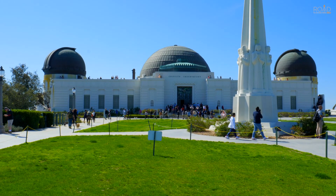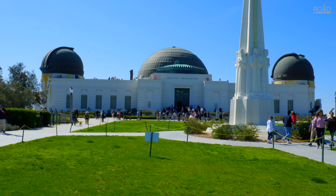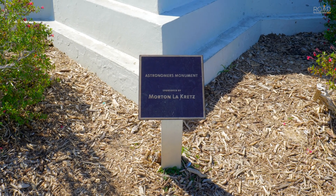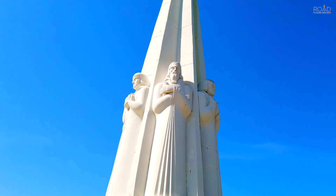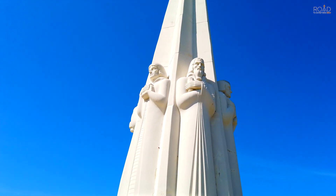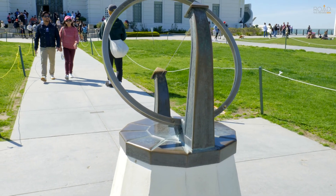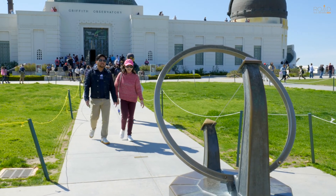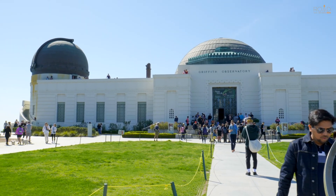The Griffith Observatory is an iconic landmark in Los Angeles, California. Featured in many films and TV shows, and one of the top attractions for locals and visitors who come to see Los Angeles. This free attraction features astronomy exhibits and is a fully functional observatory used for seeing what's out there beyond our planet Earth.